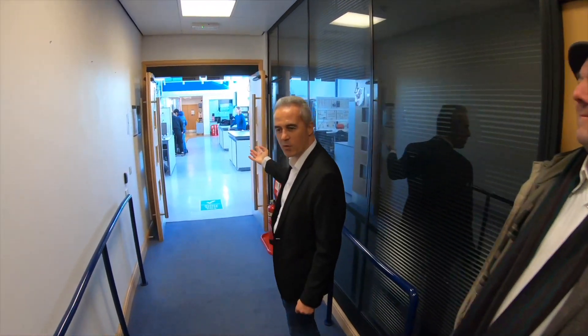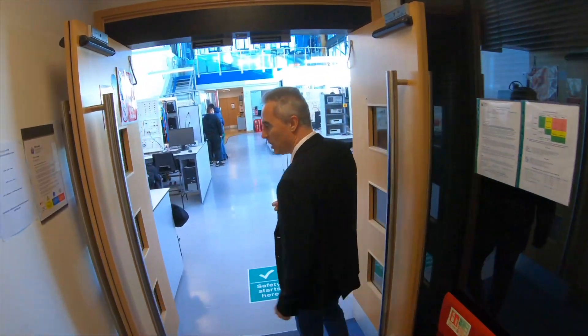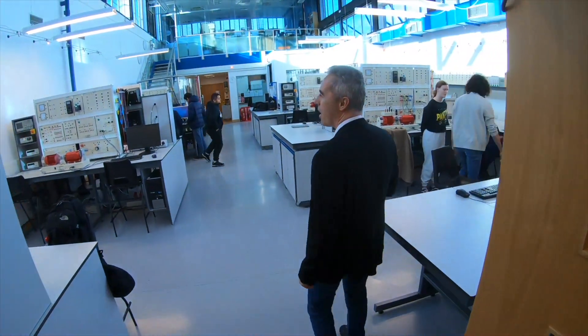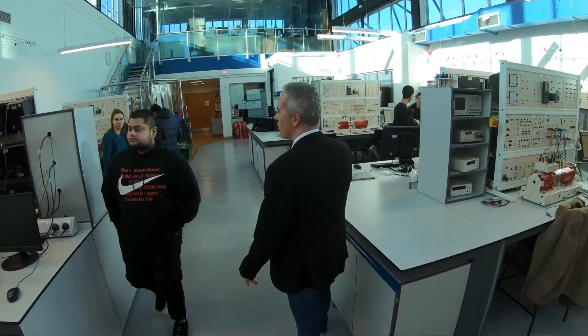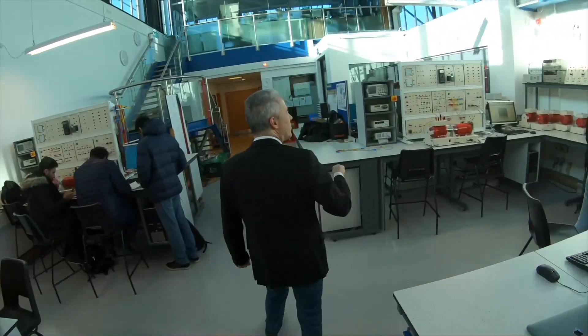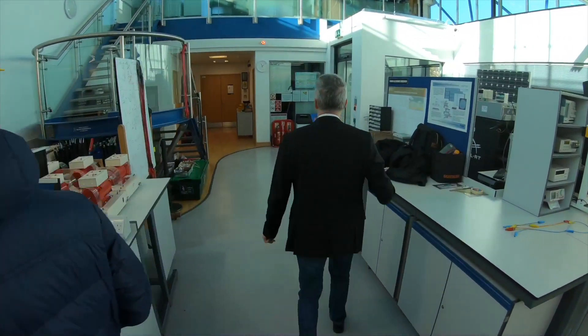This is our power lab — one of our newest labs, and it's currently being used by students. We are actually having a lab session today; they're looking at motors. This is Joanna, one of the lecturers here. You can see several machines, and they are packing up now as it's time for the next class. Follow me, I'll show you another lab.